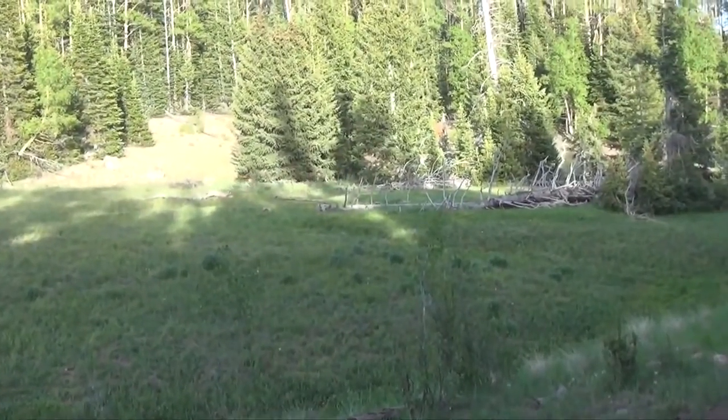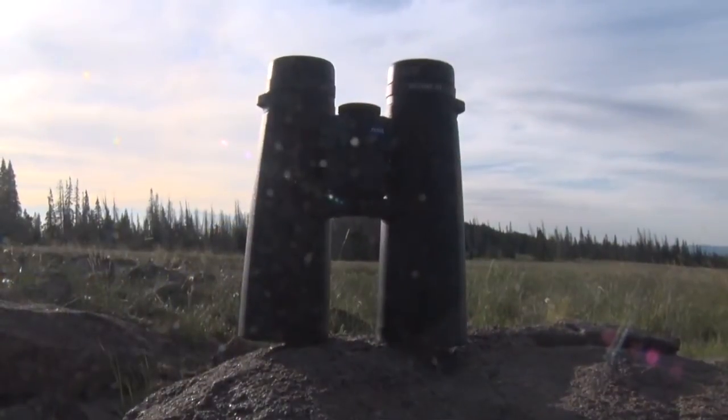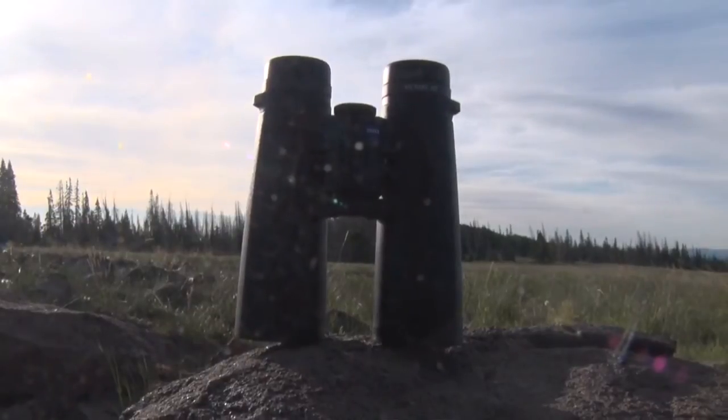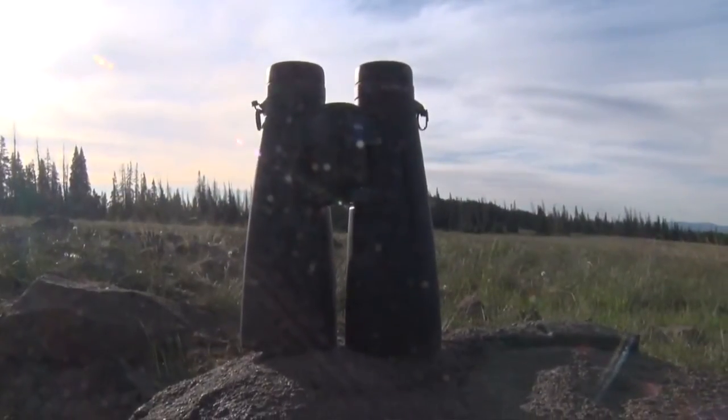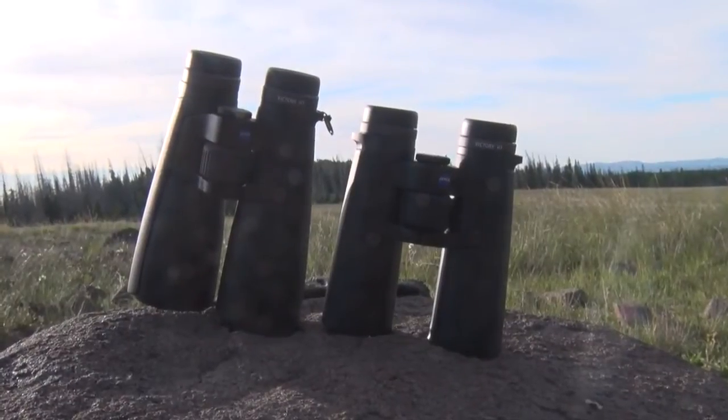Determining which product is best for you has been a lot like splitting hairs in the past and comes down a lot to personal preference, but the launch of the Carl Zeiss Victory HT line of binoculars changed that thought process in 2013 with the 8 and 10 by 42 Victory HT models.